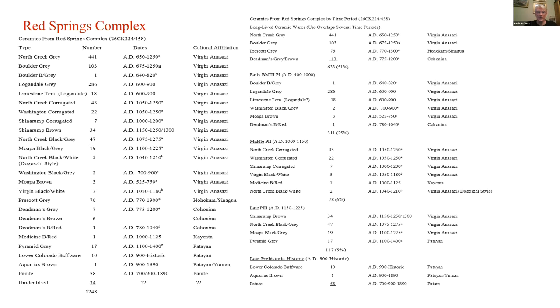By time period, on the right-hand side: certain ceramics used by the Virgin Anasazi are very long-lived. North Creek Grey, a plainware used by the Virgin Anasazi, has the most — 441 out of 1,248 total ceramics collected. Then we have Boulder Grey, also long-lived, and Prescott Grey and Dedman's Brown, ceramics from other cultural traditions, suggesting trade or movement of peoples from the south into the Las Vegas Valley.